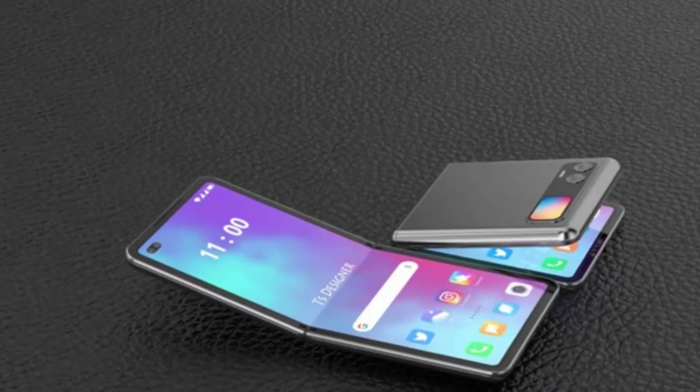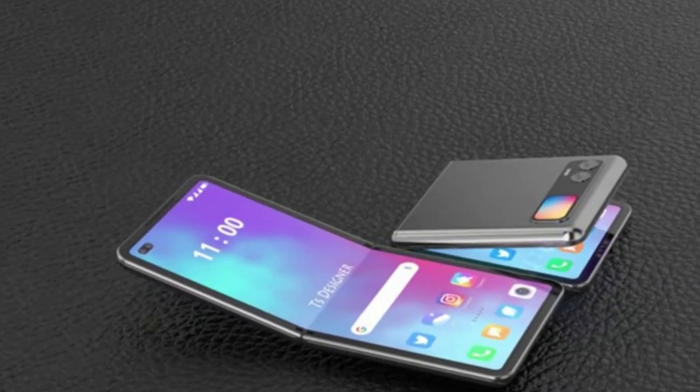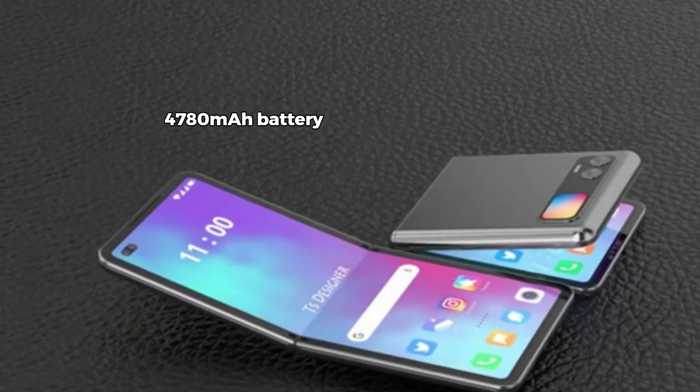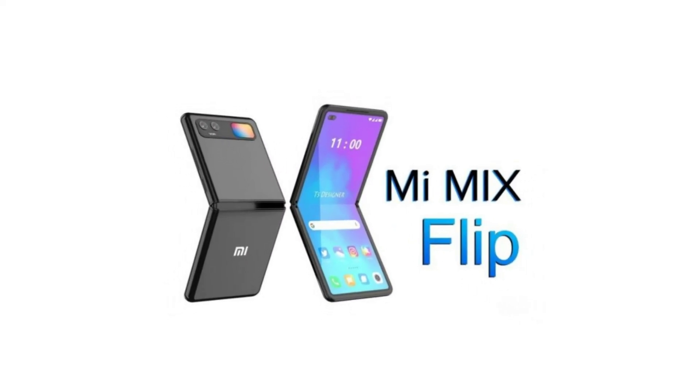Battery life is another strong suit of the Mix Flip. With a 4,780mAh battery, this phone easily gets you through a full day of heavy use. And when you do need to top up, the 67W wired charging gets you from 0 to 100% in no time. So whether you're on the go or in the middle of a gaming session, you won't have to worry about running out of juice.